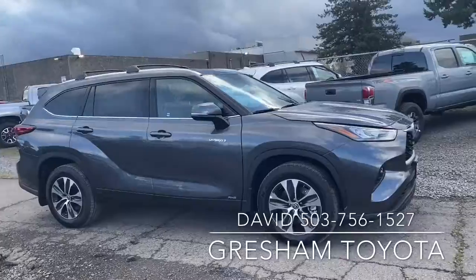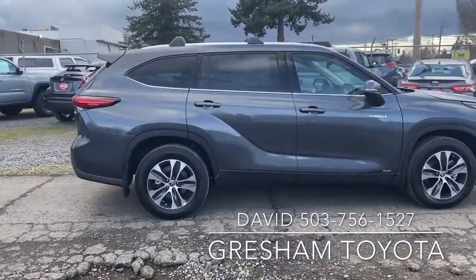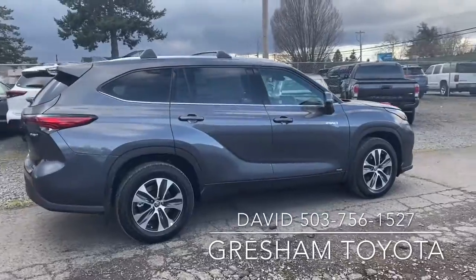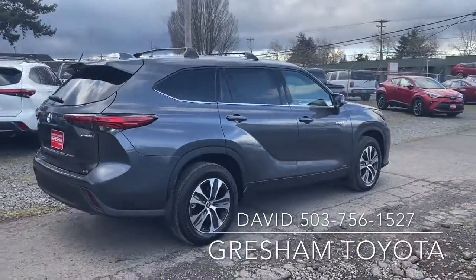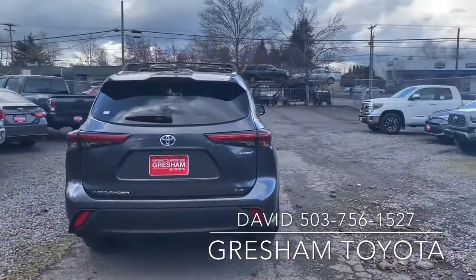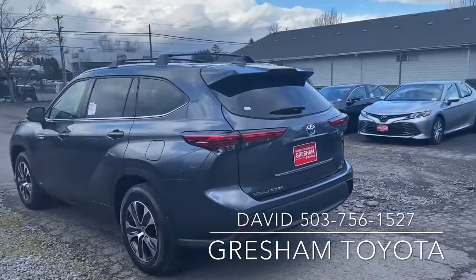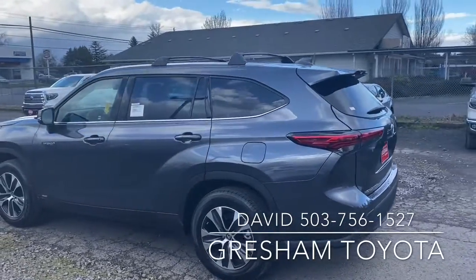Let's do a quick walk around on the outside of it. It is all-wheel drive, it is hybrid, and it gets 35 miles to the gallon. This is a beautiful vehicle. A quick walk around from the outside so you can see all of the features and the styling of it.